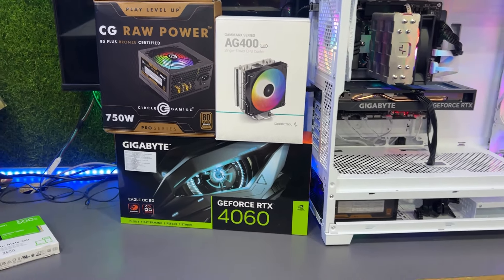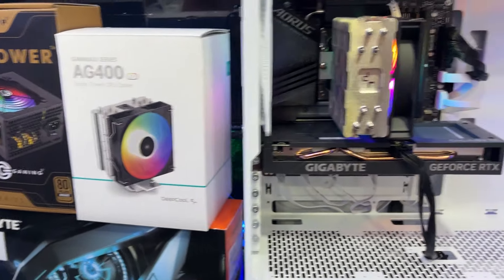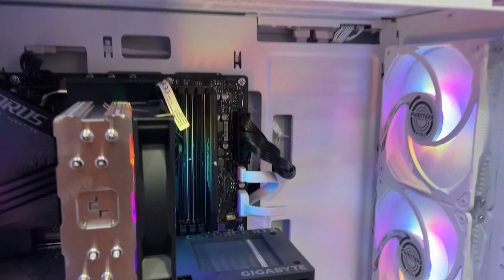Last but not the least, it has an Artix graphics card — it's a triple fan card. The RAM is all done and this is a full PC build, as you can see.